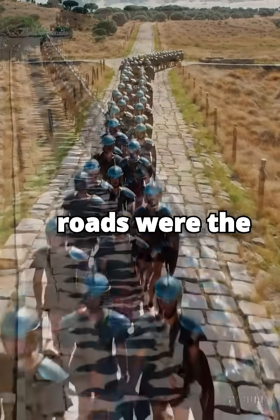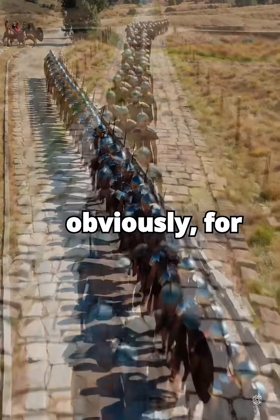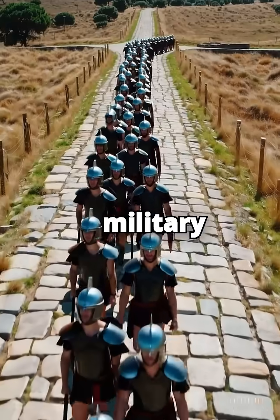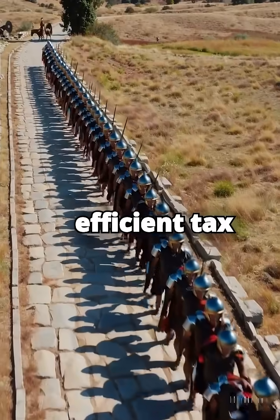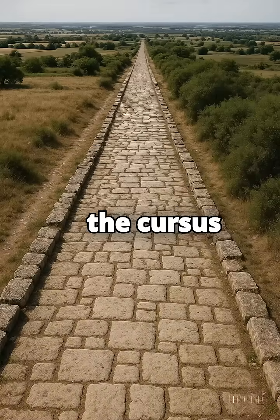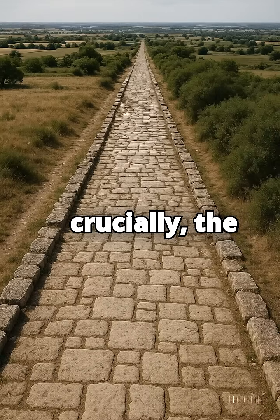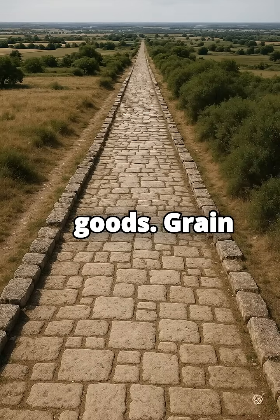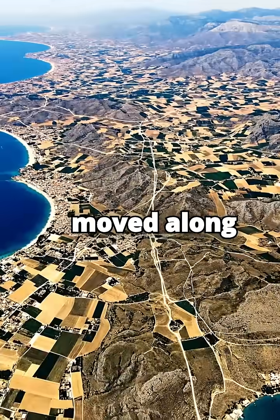These roads were the absolute arteries of the empire. They were critical, obviously, for moving legions quickly for military campaigns and control. But just as importantly, they enabled efficient tax collection, standardized communication through the state courier system — the cursus publicus, like a Roman pony express — and crucially, the reliable flow of trade goods: grain from Egypt, wine from Gaul, olive oil from Spain. Everything moved along these roads.